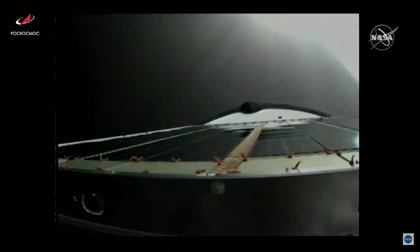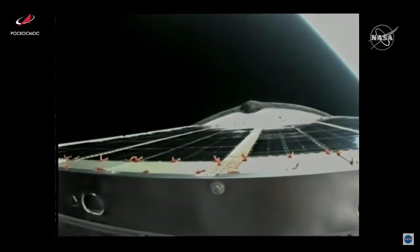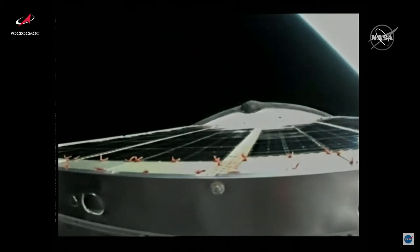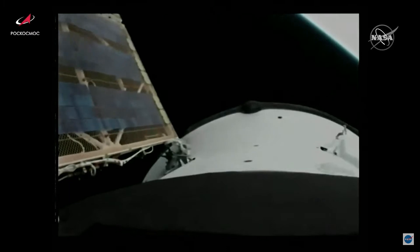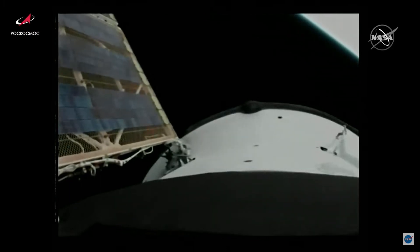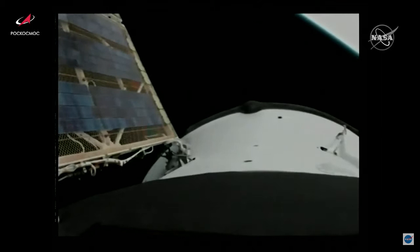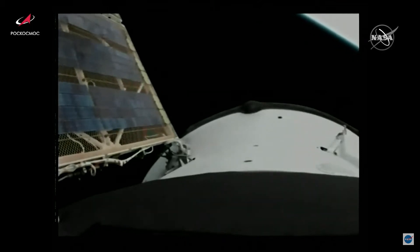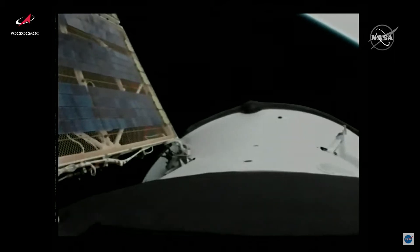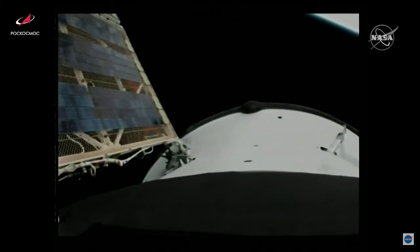The next step will be the deployment of the solar arrays and navigational antennas on Progress 80. There we go — the solar arrays. Reports now from the Mission Control Center in Korolyov that the solar arrays and antennas have deployed. The Progress 80 resupply spacecraft is now officially in its preliminary orbit, which begins its two-day journey to the International Space Station to deliver about three tons of cargo.